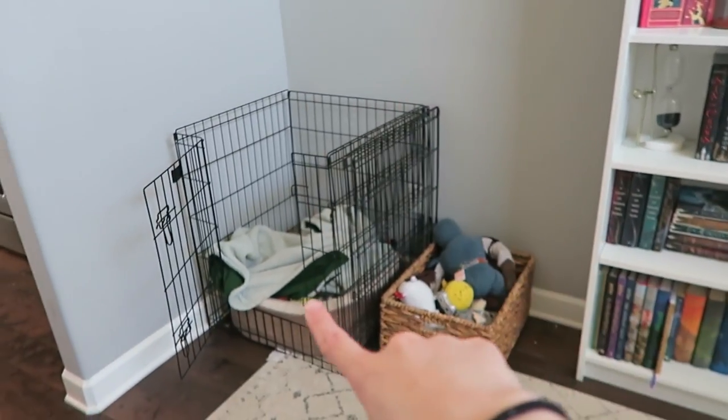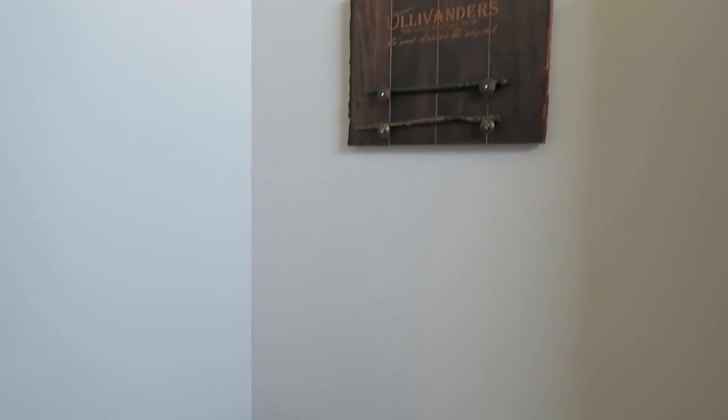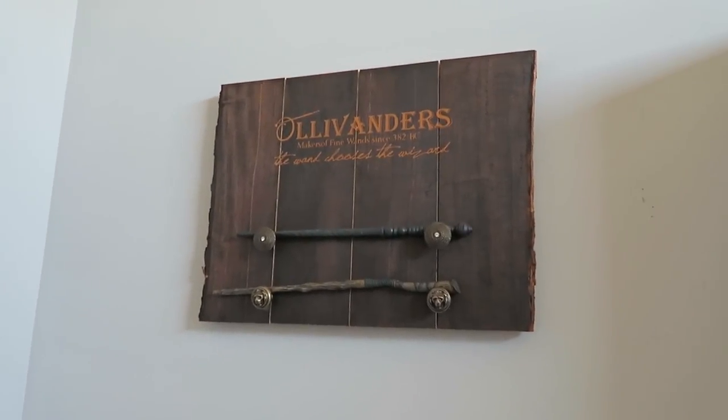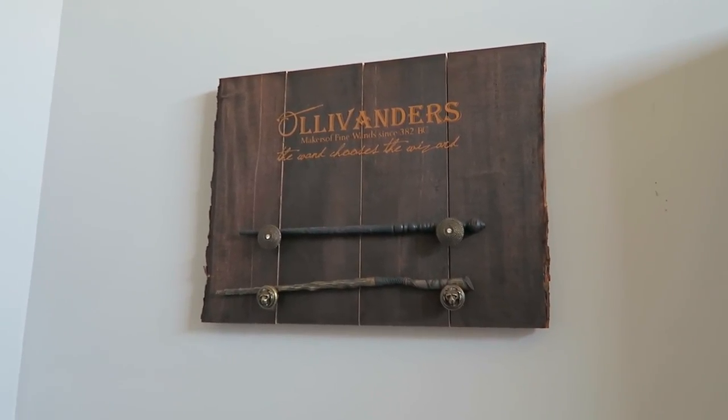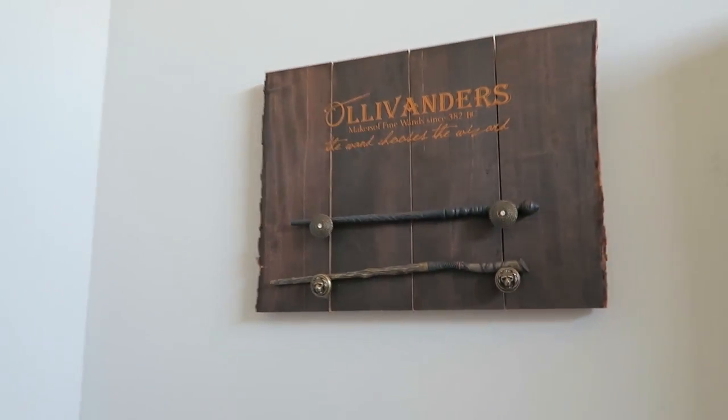Over here is where XO's pen is and his toy basket. And then up here we have the wand holder that Cody and I made, along with the wands that we got at Universal.